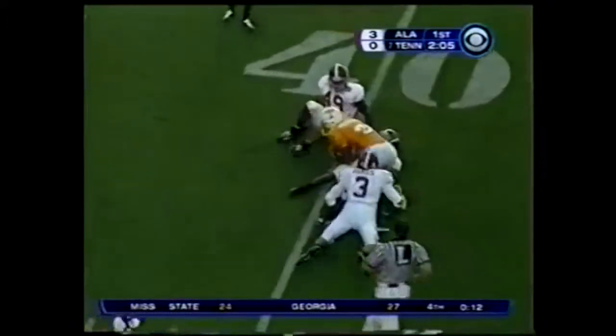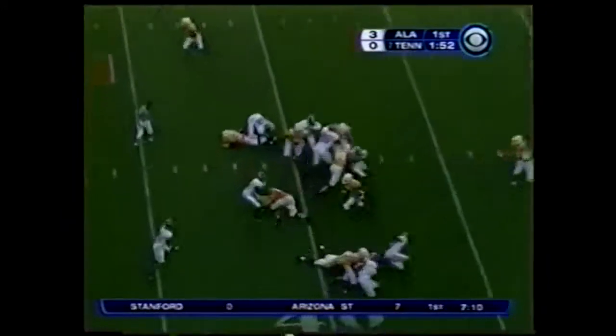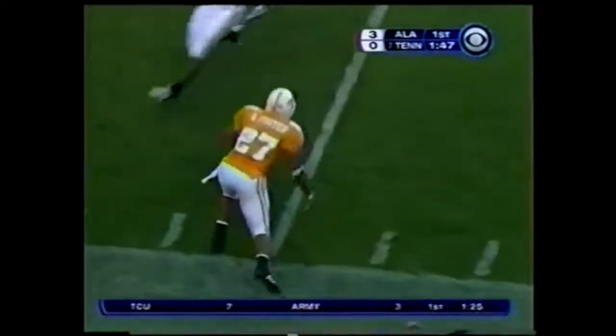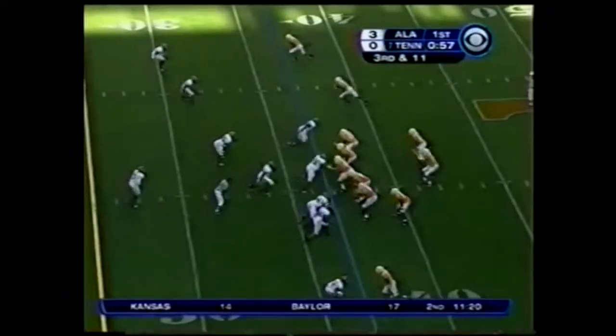Here's Robert Meacham, number 3, from Eric Ainge. Three men down for Alabama — big hole for Tennessee. Huge run down the sideline, it's Foster. Out of bounds at the 36. And again three down, four will come.